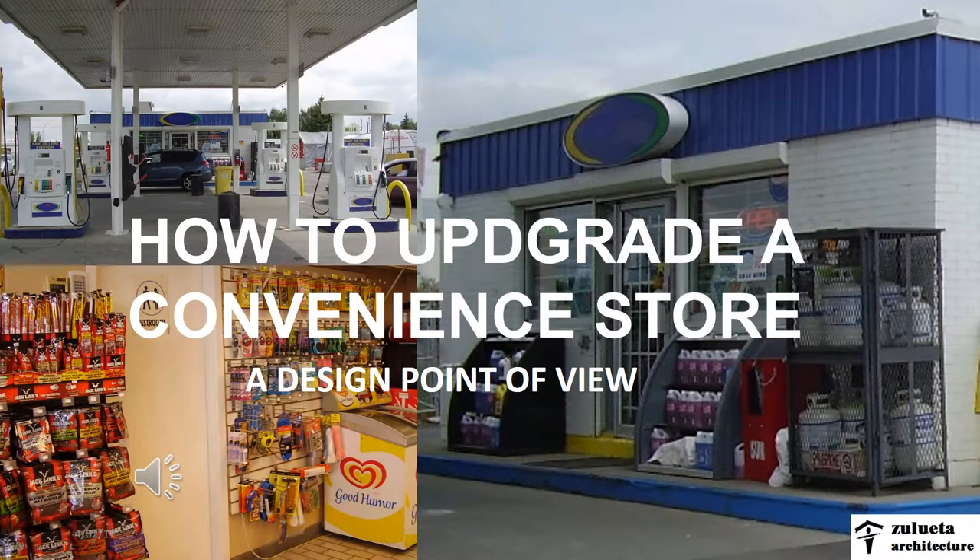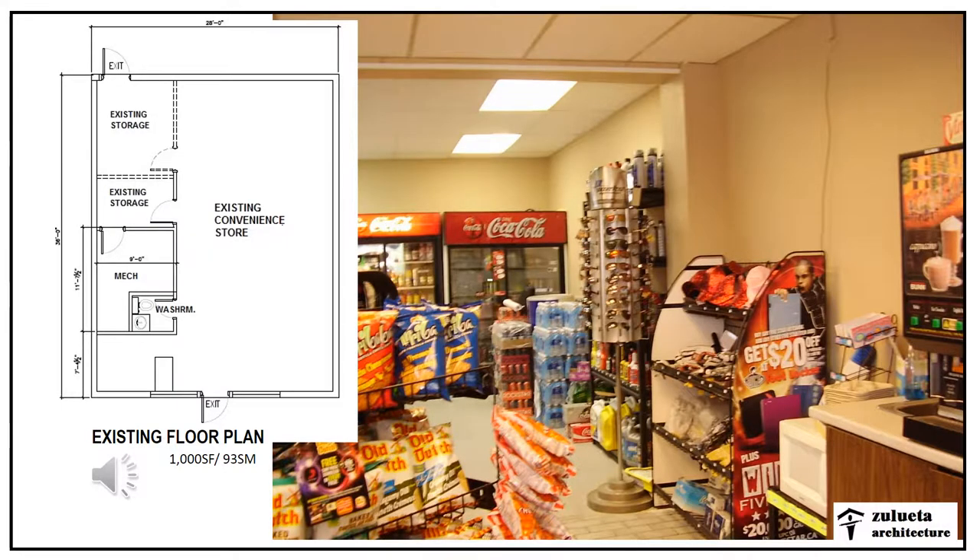How to upgrade a convenience store from a design point of view, by Zulueta Architecture. To give a background, the convenience store is located at the back of a gas station, and this gas station fronts a very busy road.